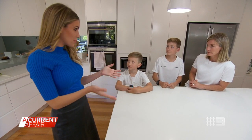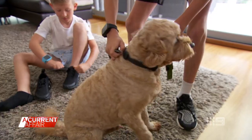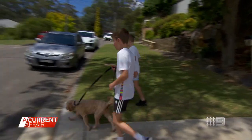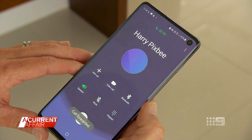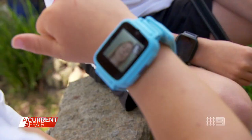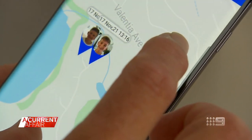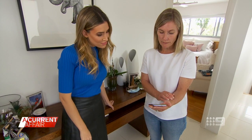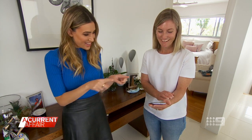Why don't you guys take the dog for a walk? Mum and I will stay here and watch everything you do. Brothers Harry and Sam are putting Pixby to the test. Mum Kirstie's keeping track of their journey from home. We're checking your location now — they're both currently walking around the local park near the play equipment.